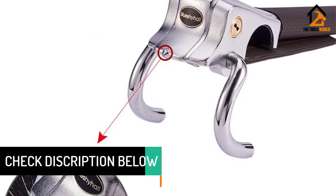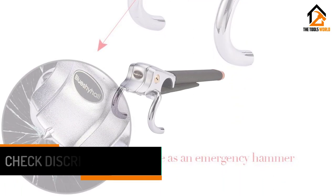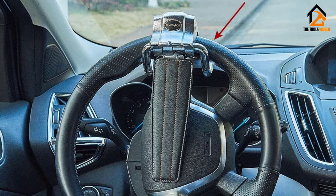It features tough leather material and hardened steel. The three-direction lock design locks the steering wheel in two directions and towards the airbag. It also comes with two hard-to-duplicate keys and the key lock is virtually pick-proof.